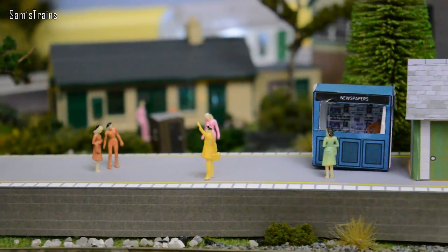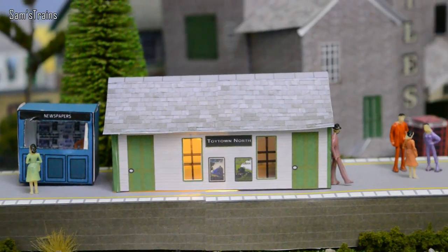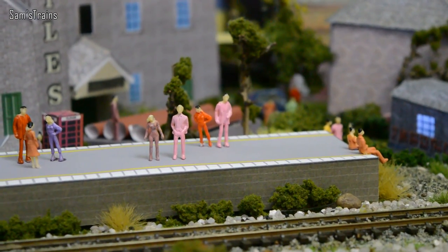Hello there everybody, Sam's Trains here and welcome back to Seven Ages of Steam. I know it's been a really long time since I've touched this series, but finally I've gotten around to it and it's time for the day with 1920s locomotives.